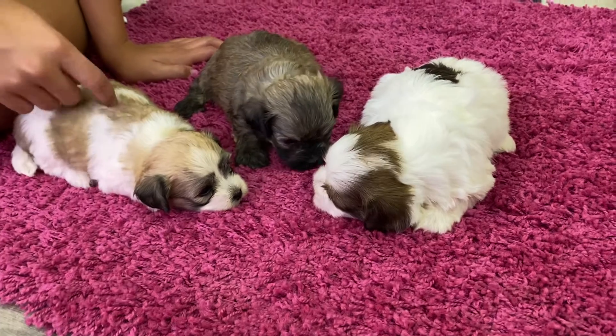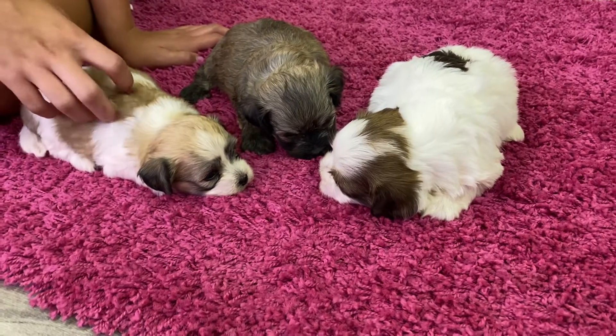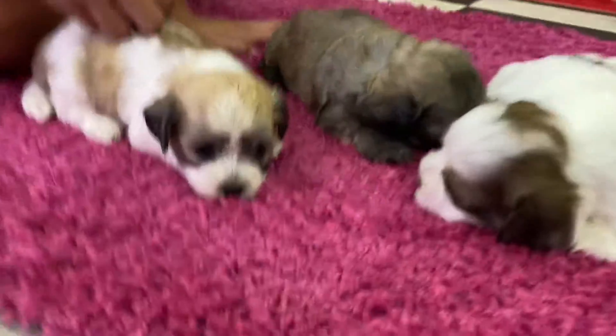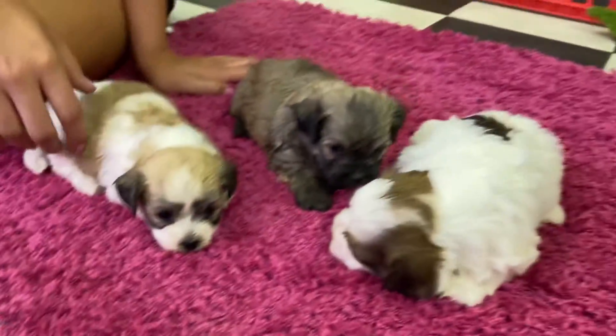It's just funny because the K litter looks just like their mom, and so does the S litter — they look like their mom. But these guys just look different than their mom. But they're so cute.